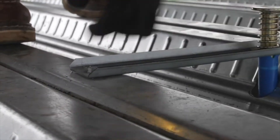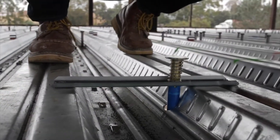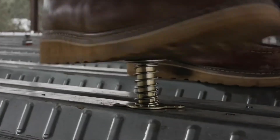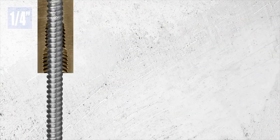It virtually eliminates field adjustment of prefabricated trapezes, and the Flute Span Bracket allows inserts to achieve the same high load values as when installed on the upper flutes. It also eliminates the need for rod couplers, with multiple threaded rod sizes in the same insert, allowing for quarter-inch and larger rods.